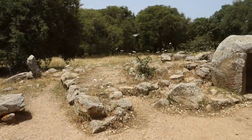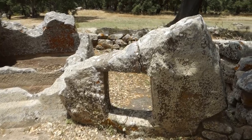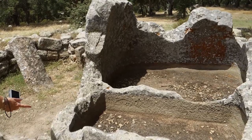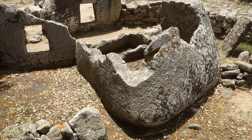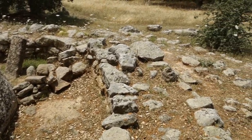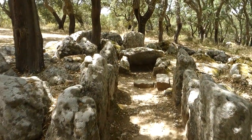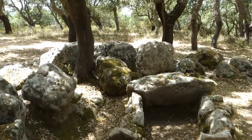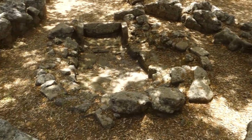Other strange carved rocks are found that vaguely resemble the Domus Dejanas. The entire complex is set in a double or triple circle of stones. The Pranu-Mutteddu site would deserve a documentary of its own for the wealth of artifacts found here. What I want to highlight is the presence of a large number of structures of different types, among which are also many menhirs.